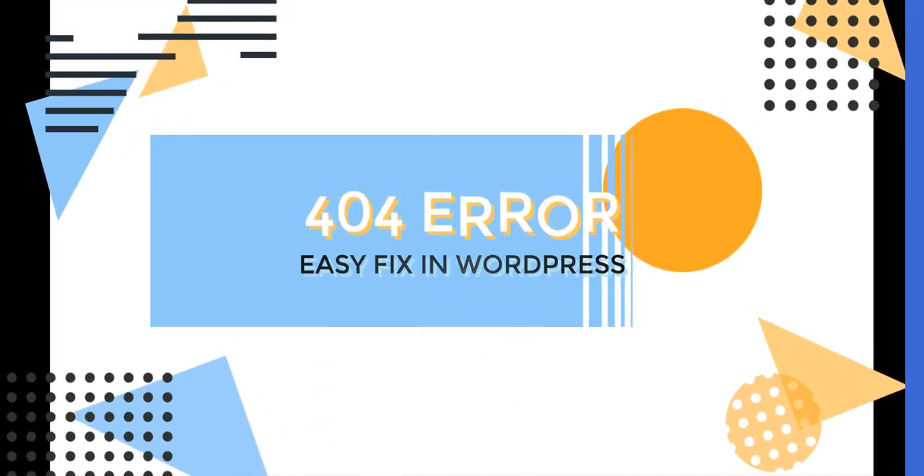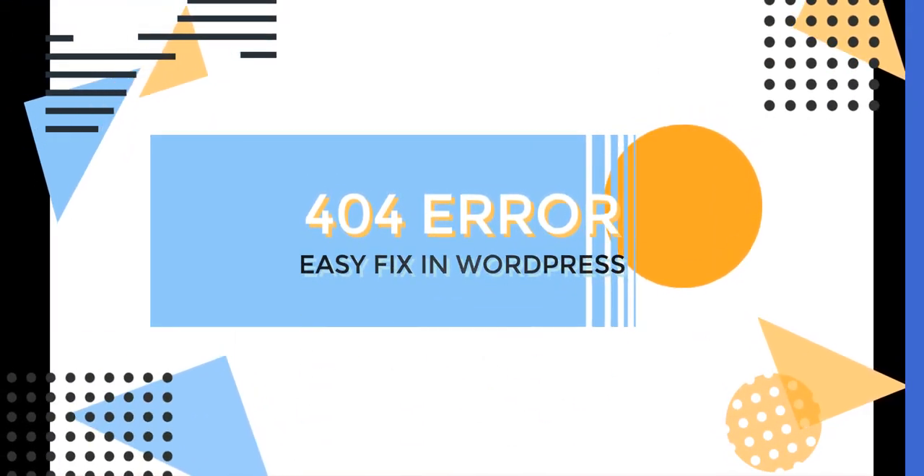Hello guys and welcome back. My name is Ariana and I am a WordPress enthusiast like you. I remember when I started my blog I was looking for ways to monetize it, so I was told to use one of these sites that give you some codes and you just put them in your website and you're supposed to have banners and pop-up windows.